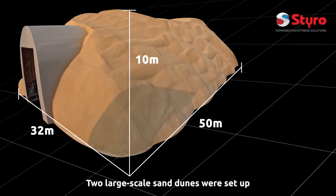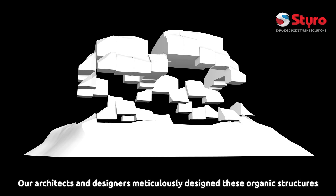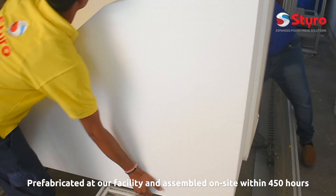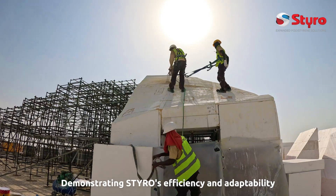Two large-scale sand dunes were set up from hundreds of STIRO EPS blocks. Our architects and designers meticulously designed these organic structures, pre-fabricated at our facility and assembled on-site within 450 hours, demonstrating STIRO's efficiency and adaptability.